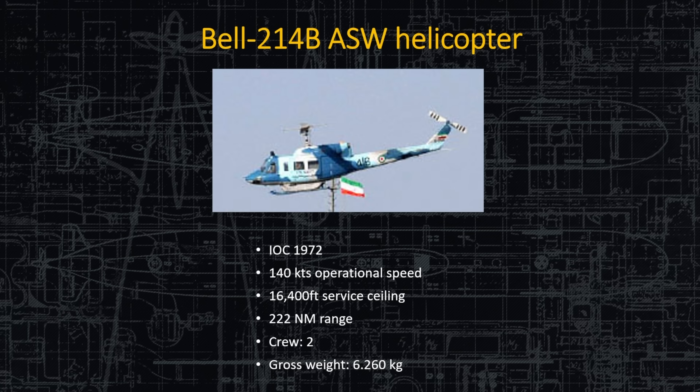The ship has a helicopter landing pad for the AB-212, but since it's just a pad, any medium-sized naval aviation helicopter could land on it. These Bell helicopters have been in service since 1972, back when the Shah of Iran was on good terms with the United States, and Iran has managed to keep these old aircraft running. Speed is about 140 knots, service ceiling just over 16,000 feet, over 200 nautical mile range, crew of two, and it weighs over 6.2 tons.